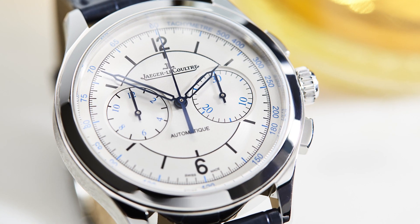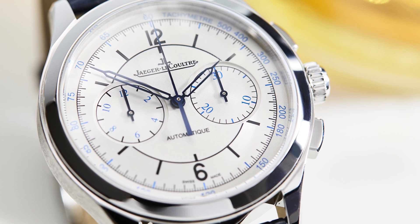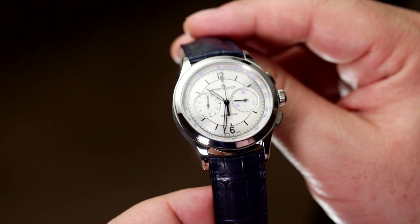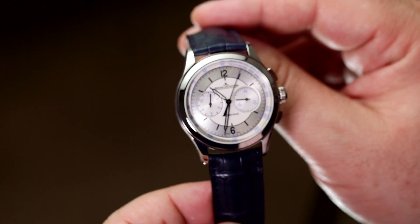There's also a pleasing amount of harmonious colour at play. Black printing for the hours, pale blue for the tachymeter and the elapsed hour and minute markers, as well as the darker blue of the blued steel hands, which are shown in that really charming skeletonised syringe shape.